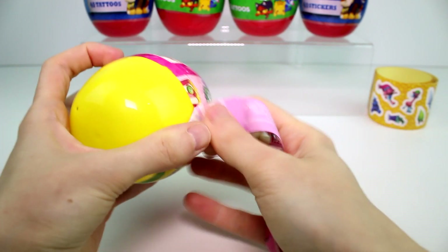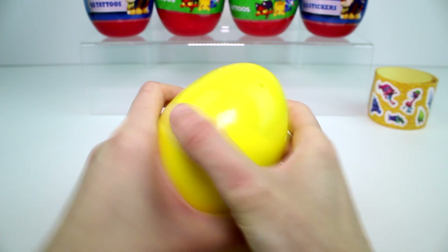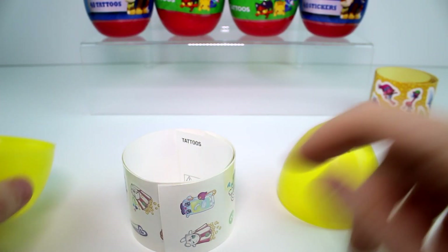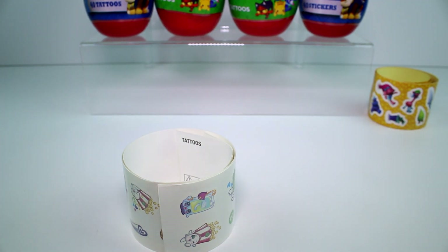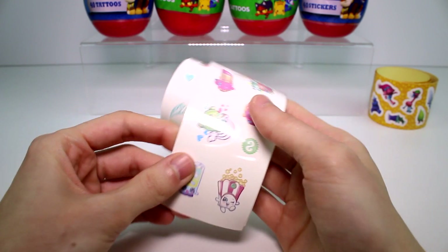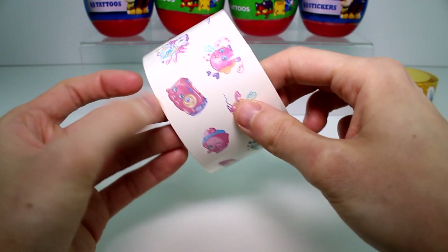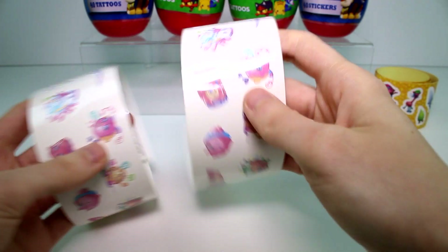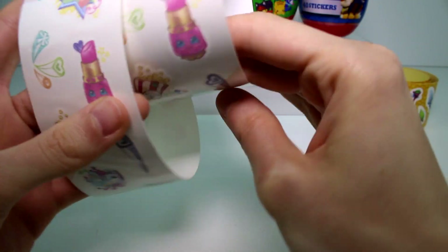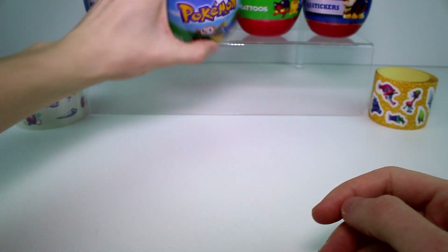Jenna really wanted to be here today to open the Pokemon ones. She got the Valentine's Day tattoos — Pokemon Valentine's Day tattoos — and she really wants to check those out. But she couldn't be here today. I will definitely give her some. Here are the tattoos we get for the Shopkins. A bunch of different ones, basically the main characters, although there's a few different ones like the camera and the smartphone. They are the same sheet two times, which I feel like they should have used a little creativity and done two different sheets. But that's okay, the more the merrier.